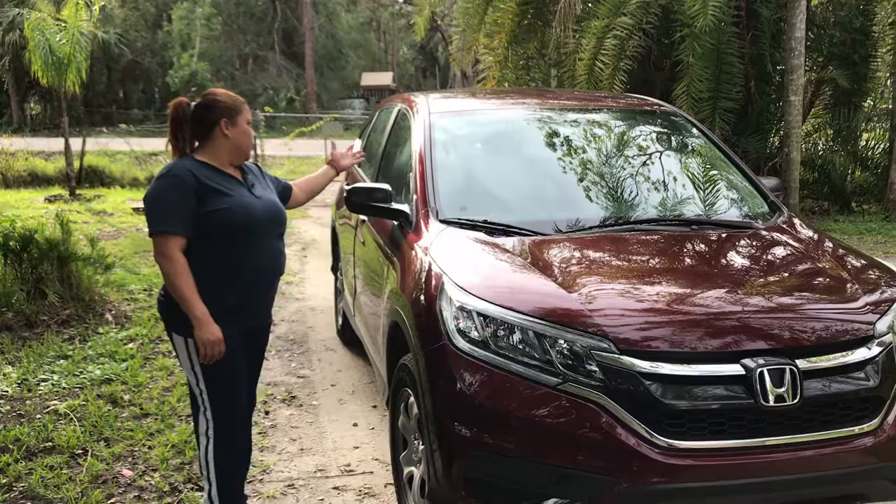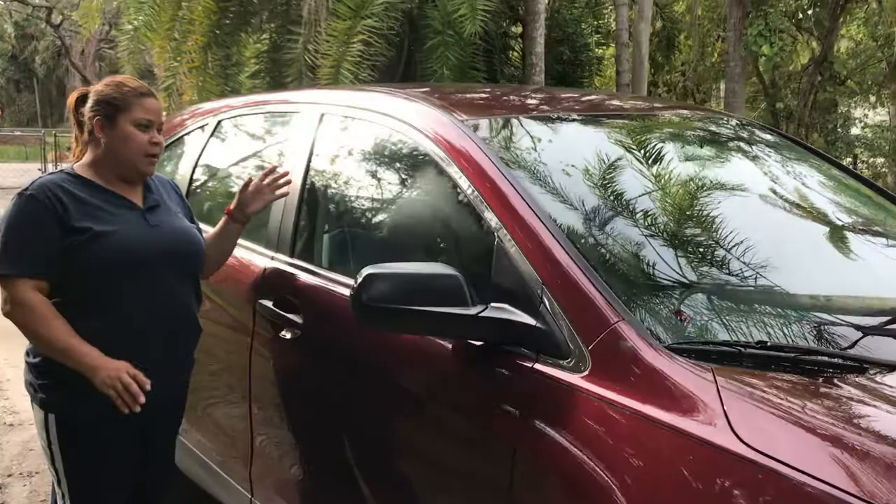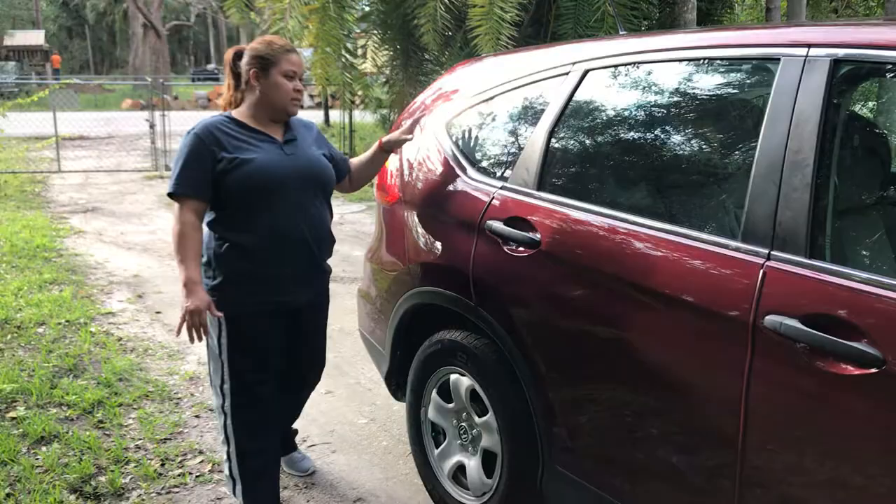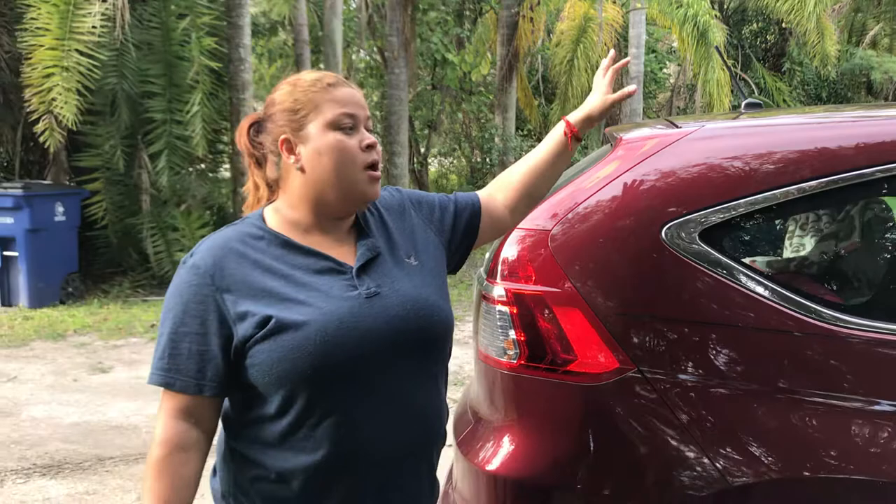This is a Honda CR-V, it's red. Inside the car it's gray and black. We have four wheels, air conditioning, and sensors for the cameras, as you can see.